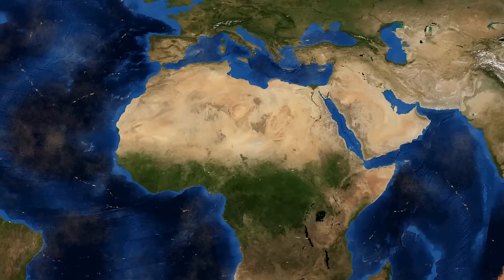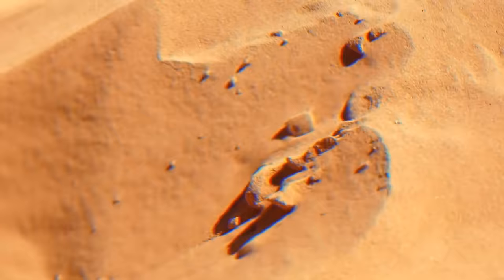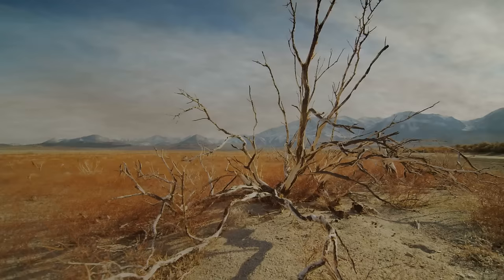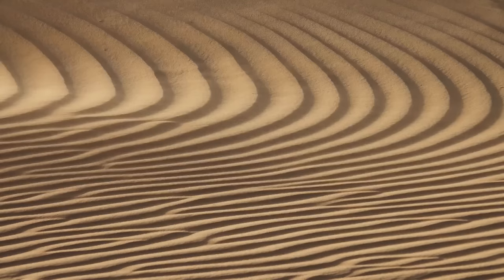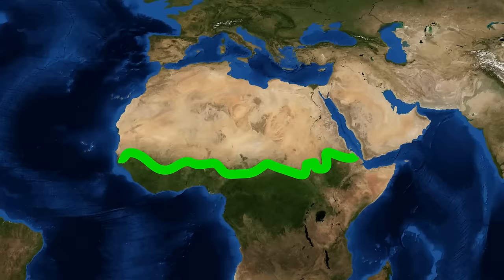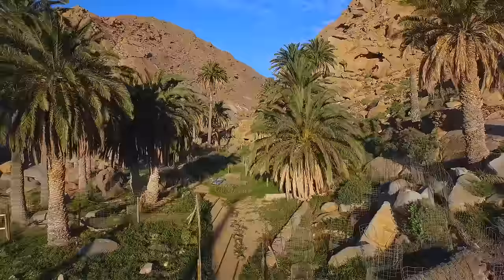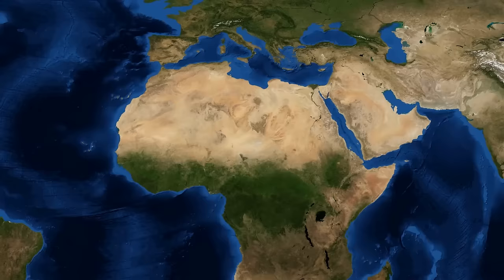Their living space is growing — the desert is 10% larger than it was just a century ago. This process doesn't involve sand pouring out of the Sahara; the ecosystems on its edges simply change over time. Wind blows the soil away and vegetation dwindles — the perfect conditions for the formation of a desert landscape. These changes are happening in the Sahel, a region south of the Sahara. That's why African countries have come together for a project called the Great Green Wall, whose primary goal is to stop the desertification of the Sahel.